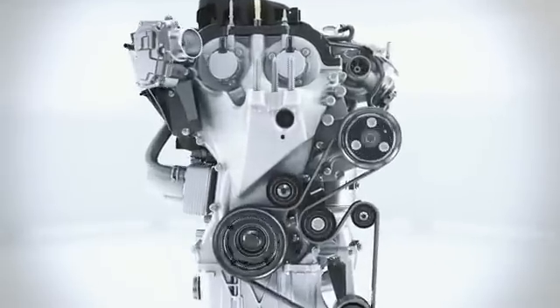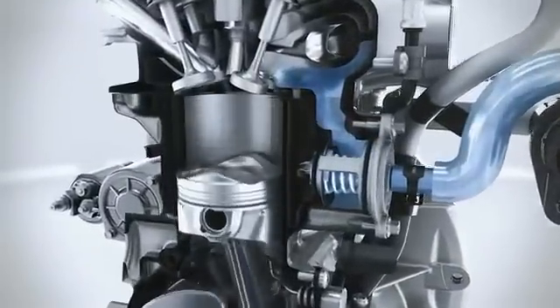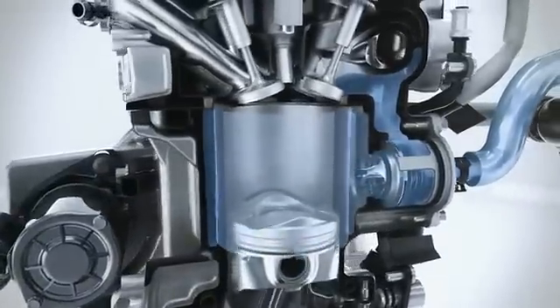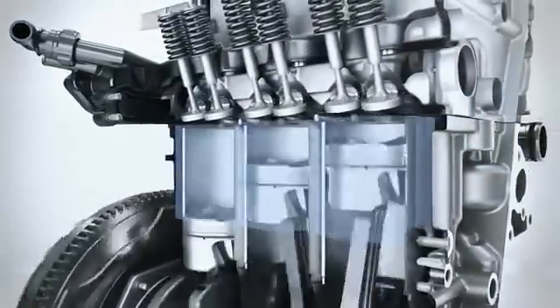The Ford engineers have developed a split cooling system which enables a much faster heating of the cooling liquid by bypassing the cylinder block at the cold start phase. This leads to less friction in the engine, less fuel consumption, and less exhaust emissions when the engine is still cold.